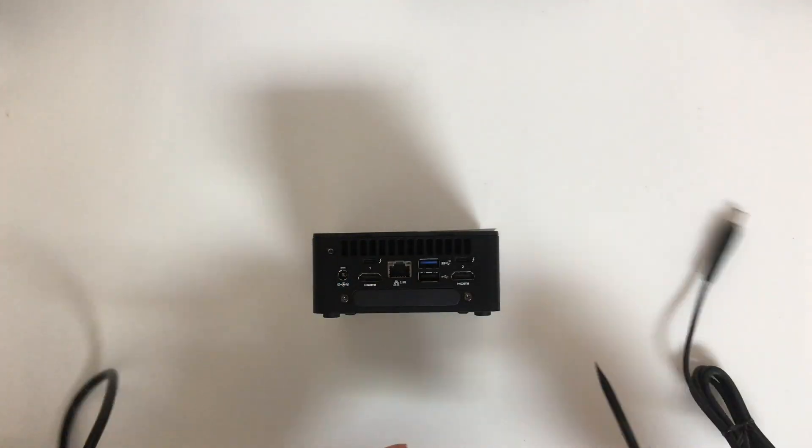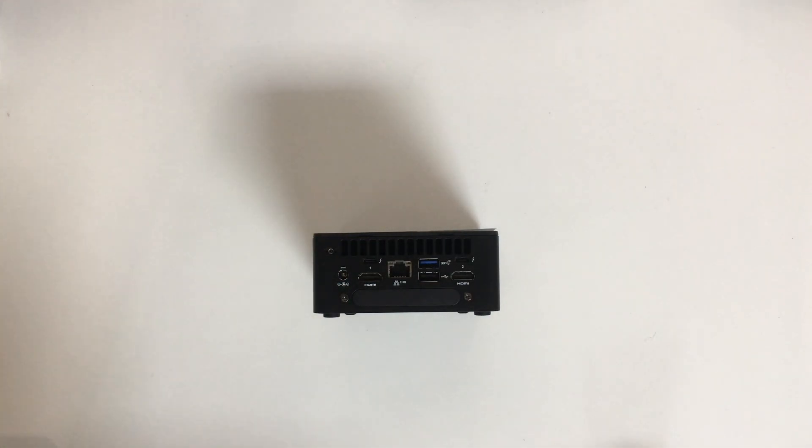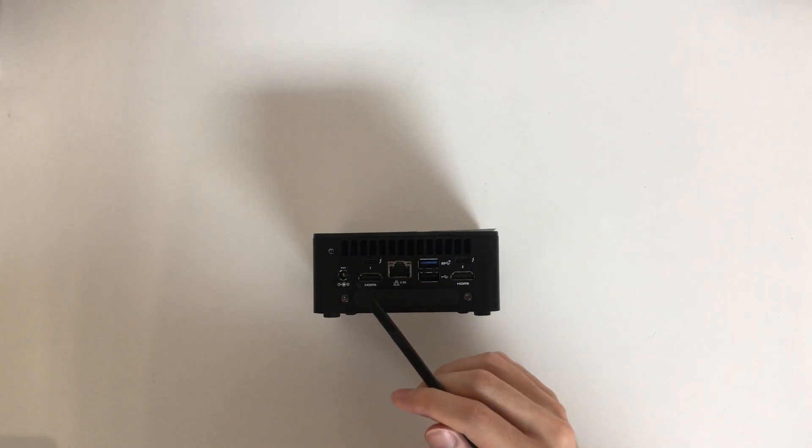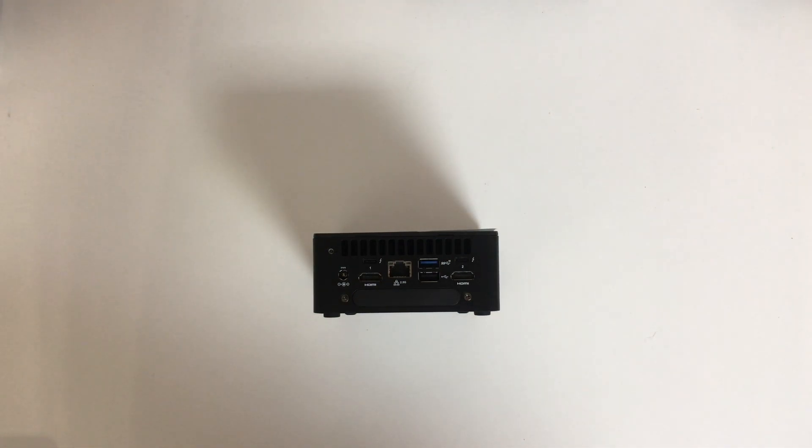Since I am using this NUC as a home-lab server and stability is my primary concern, I will stick with the original big old-fashioned PSU that currently comes with the package. We hope Intel in the future can provide a version that can be powered with Type-C directly.